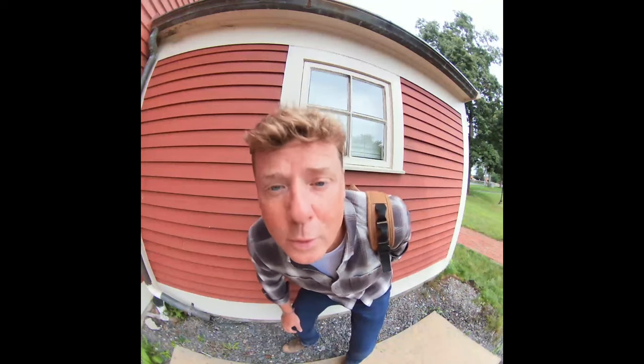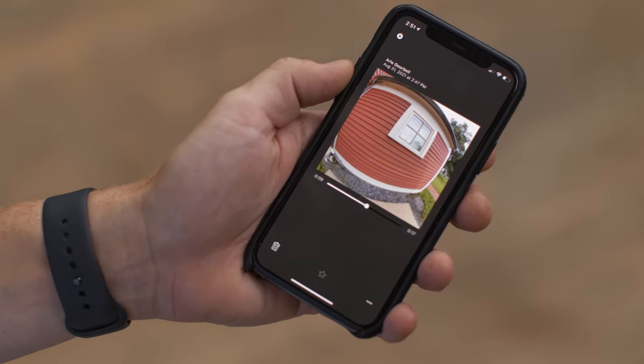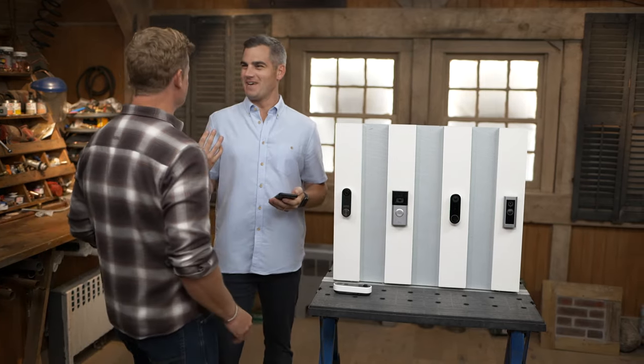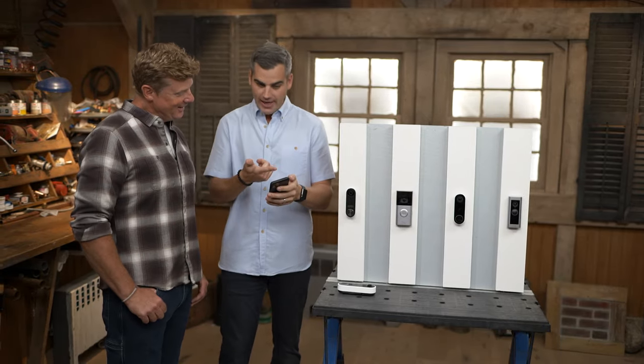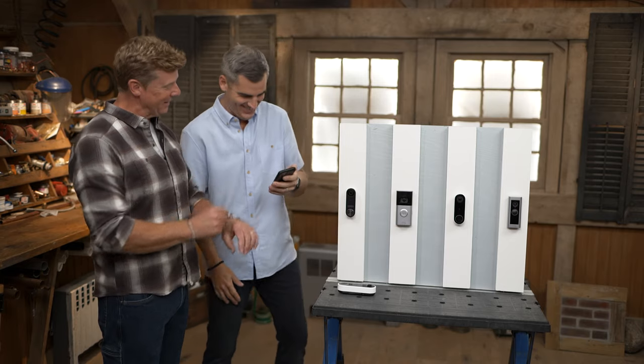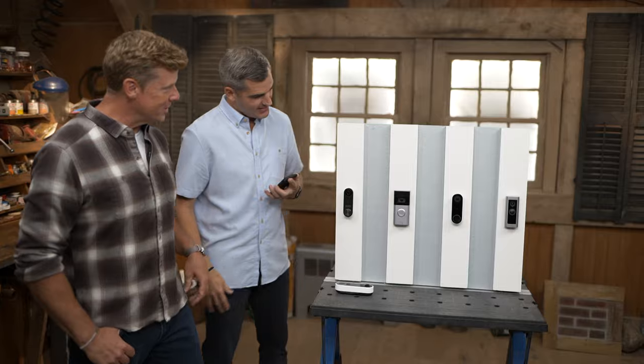Ross arrives at the door and is spotted via the smart doorbell before ringing. Kevin notices him on the device: 'I had a feeling it was you when I saw this new gadget on the building. I can see you came — and I can see that you're late.' Ross confirms: 'It's a smart doorbell. So obviously that explains what we're talking about today.'